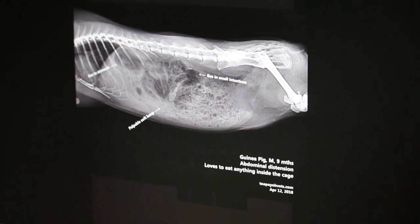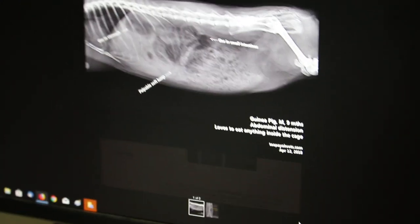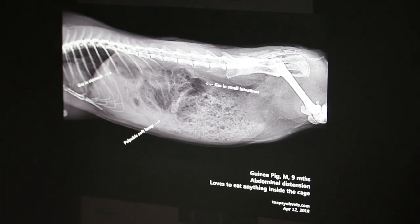Today is April 13, 2018. I'm making an educational video for guinea pig owners.